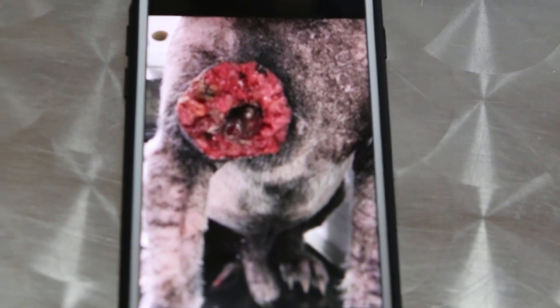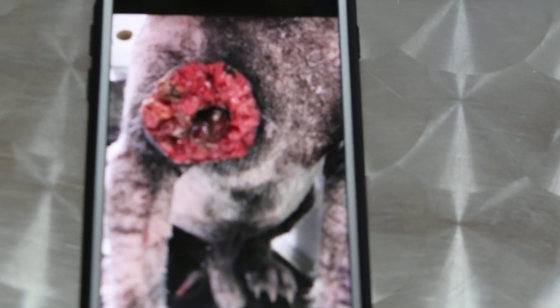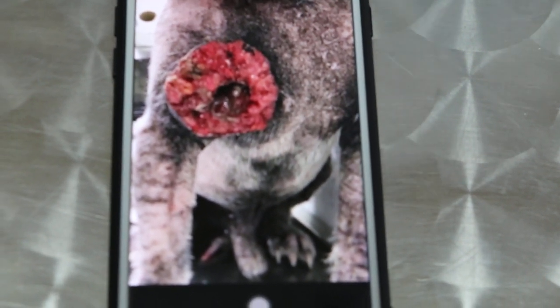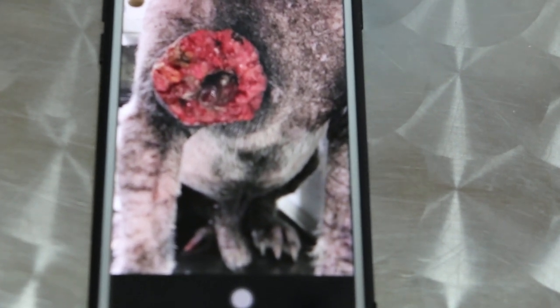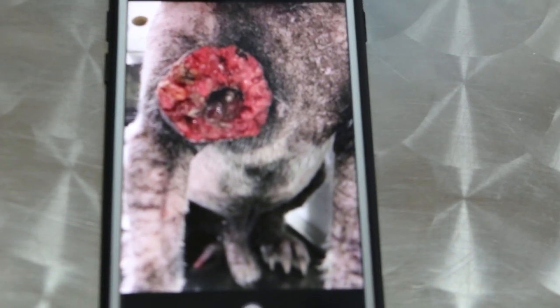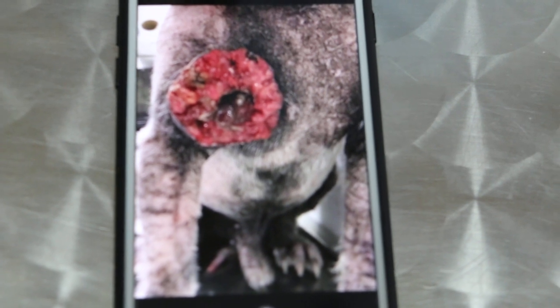The wound looks like a tumor, but the owner confirms that it's not a tumor. The history was one year ago — it was a small wound that the dog kept licking every day, because the father-in-law of the owner did not put the dog on an e-collar, so the dog always removed it.